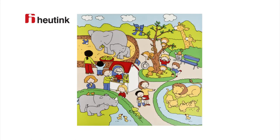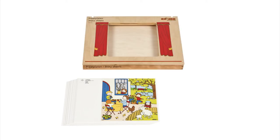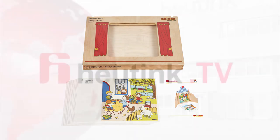A set of EDUCO Talking Cards contains 12 talking cards and a wooden frame that is both a cover and a manual. Everything is conveniently packed in a wooden box.